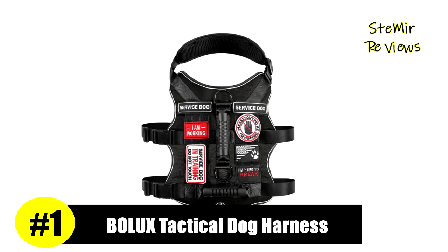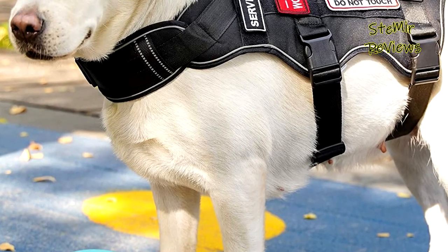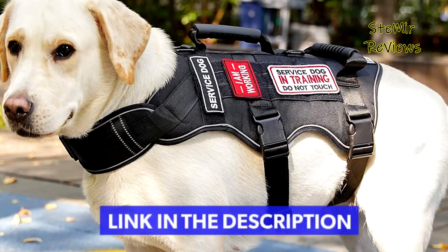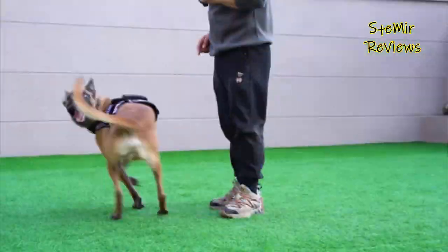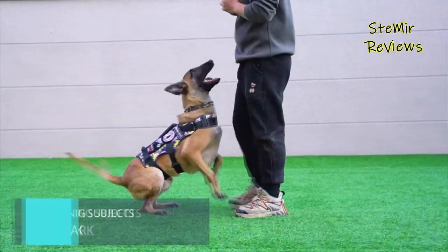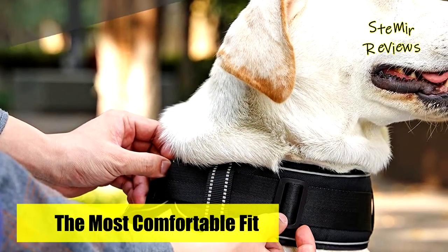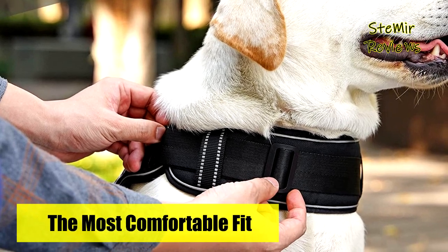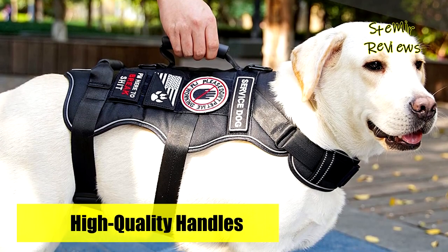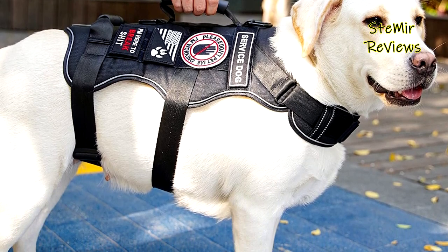The number one product is from the Bolex brand. This tactical dog harness is tailor-made by Bolex chief designer Nicole, combining the parameters of 50 different breeds of dogs. It is a double-handle dog safety harness specially designed for small, medium, and large dogs. An extra stability adjustment belt has been added at the bottom of the working dog vest for safer and easier control. Seven special patches are provided for this military dog harness, freely selected according to your dog's attendance status. MOLLE strips sewn on both sides allow your dog to carry gear or bags. Two D-rings on the top back allow you to hang dog ID tags or attach a leash.